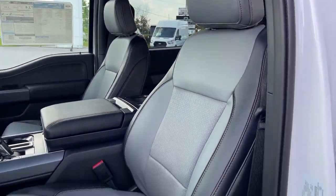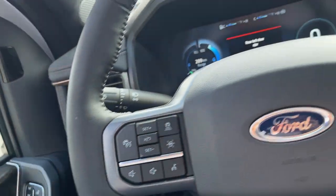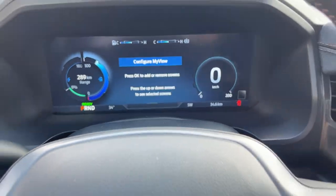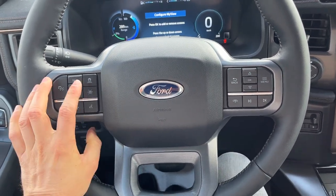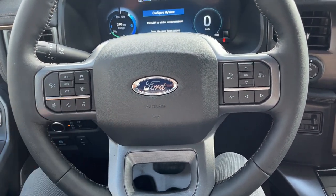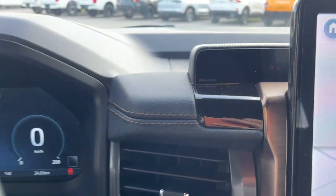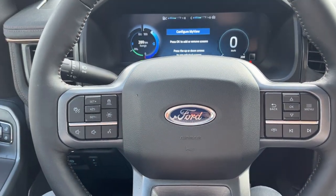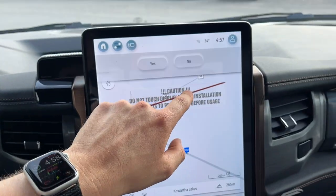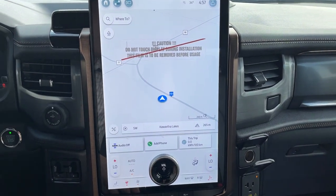You do have power bucket seats up front that are heated and cooled — both the power driver and passenger. Stepping inside, you do have a digital display right behind the steering wheel that is customizable, and a really nice heated steering wheel. You do have adaptive cruise control and lane keeping. This one has Ford Copilot 360 Active 2.0, so it is Blue Cruise compatible and it's Ford's most advanced driver assistance suite. Coming around to the 15.5-inch center display with built-in navigation.